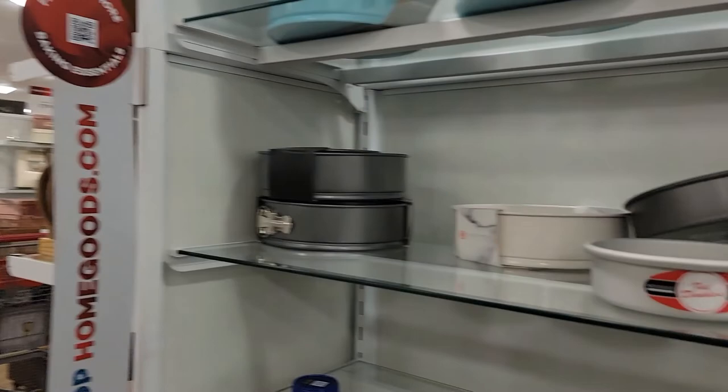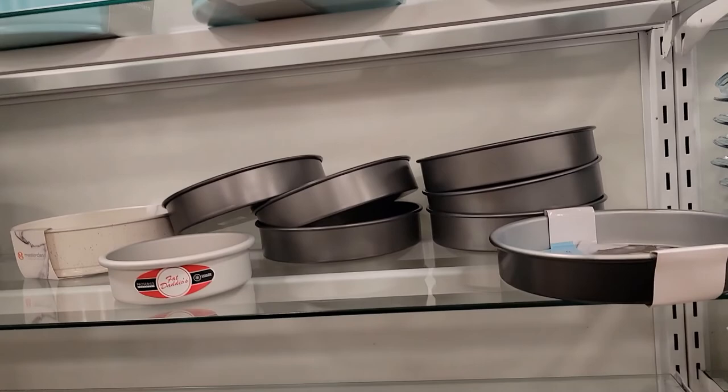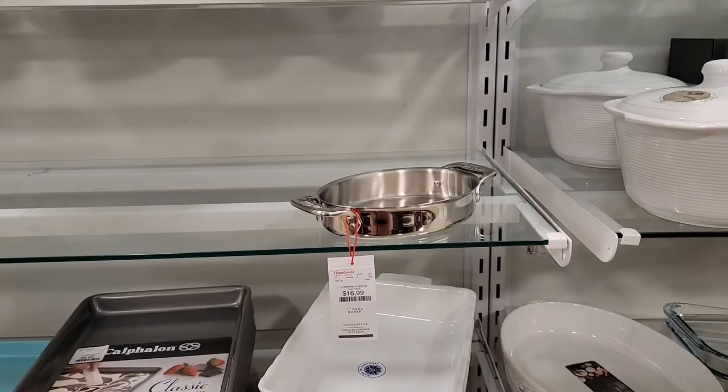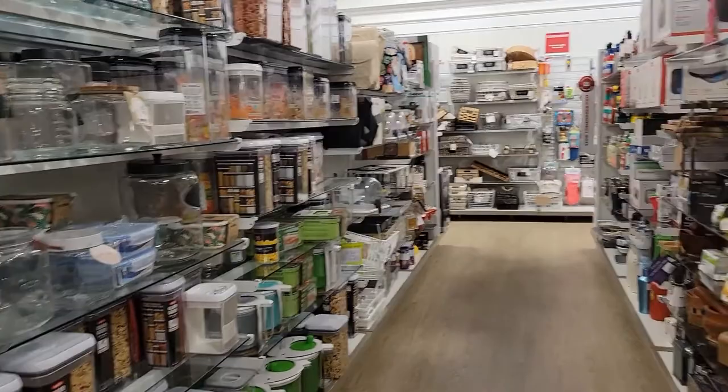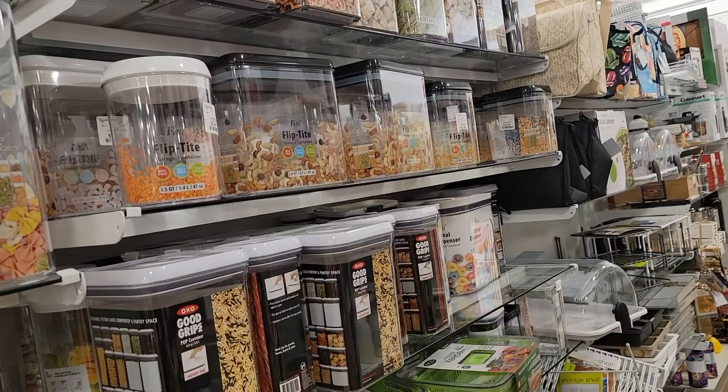Usually this thing is full of cake pans — they are empty over here. They got cookie sheets but no cake pans. Let's go to the next aisle. I kind of wanted to come over here because a lot of times I get my organization canisters here.